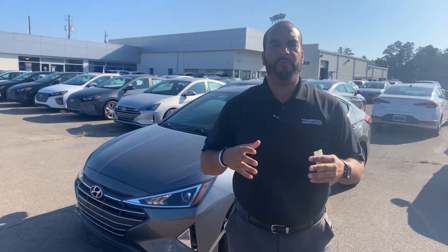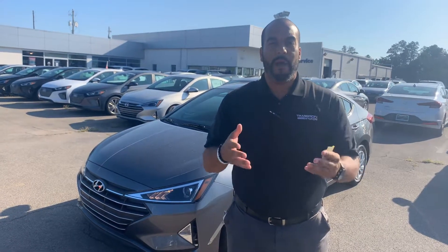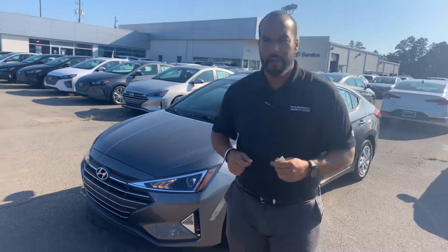Good morning, my name is Citron here at Tamron Hyundai in Hoover, Alabama. Thank you so much for inquiring about our beautiful Hyundai Elantra. We have plenty of different color and trim options to choose from. I got one pulled up right behind me that I'm so excited to show you, so let's dive in, shall we?